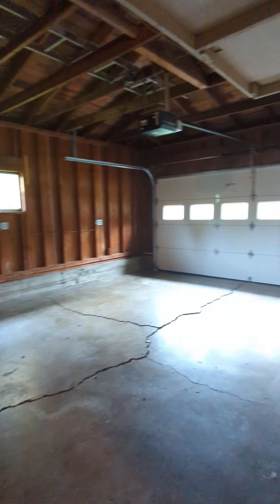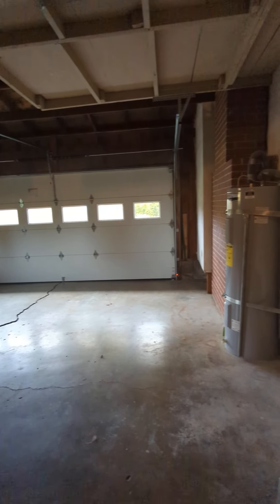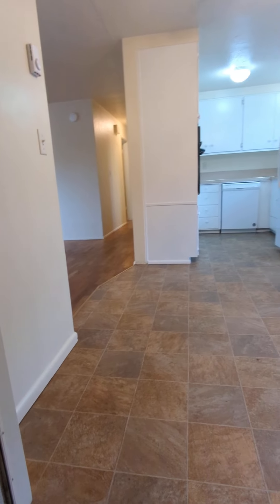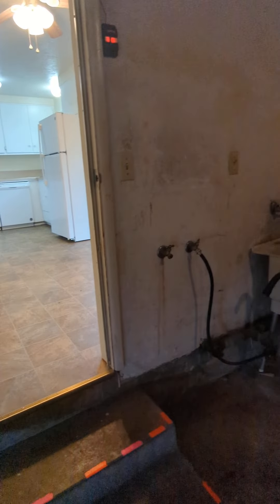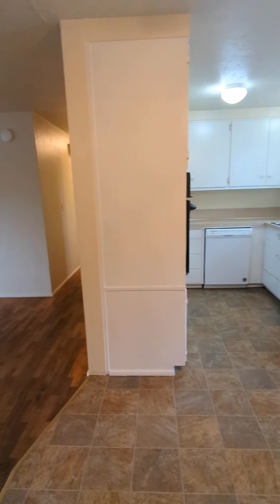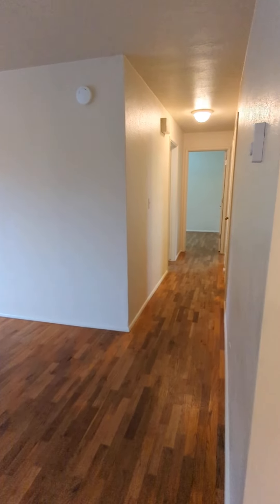Also off the dining room is the door to the garage. The garage also has washer-dryer hookups and a basin sink.